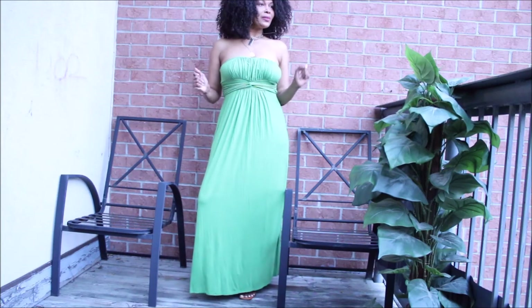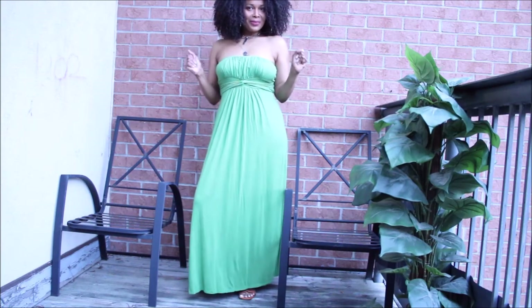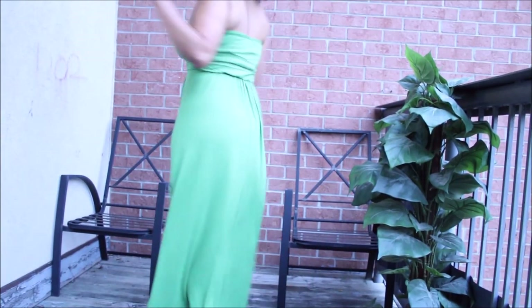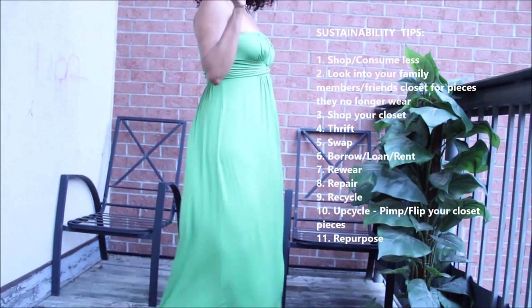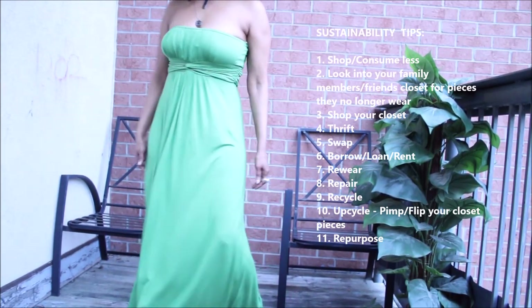I wanted to share these with you so that you learn something from my past spending habits, and going forward you can decide whether or not you want to do the same thing. Regardless of whether or not you love all the pieces in your closet, the goal is to look at what you have, get your cost per wear, and wear your pieces to death. Here are some sustainable tips to keep in mind as you go forward on your journey.